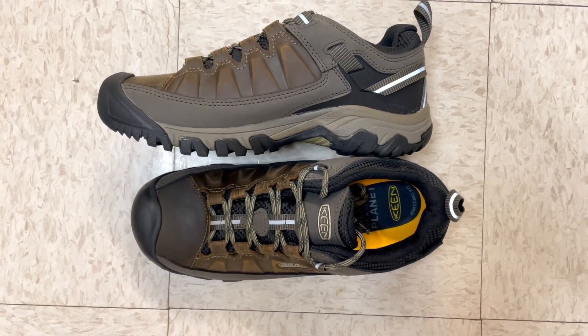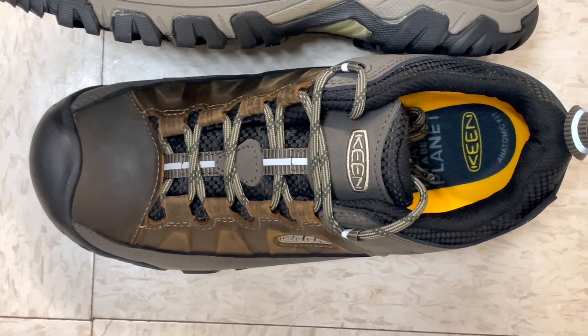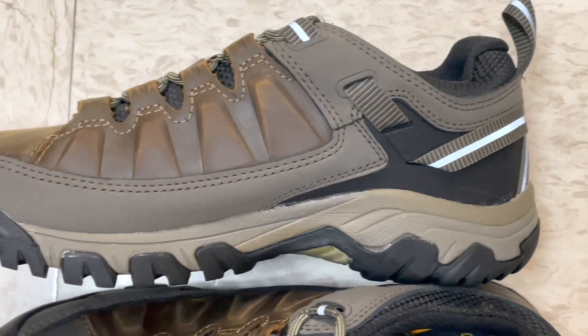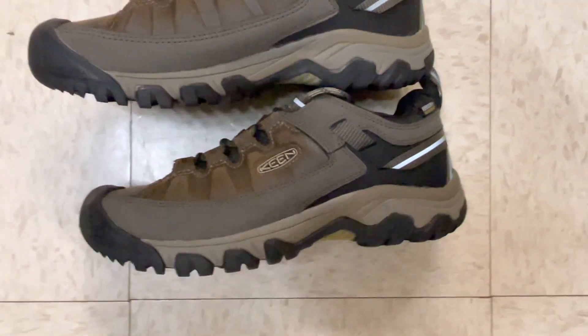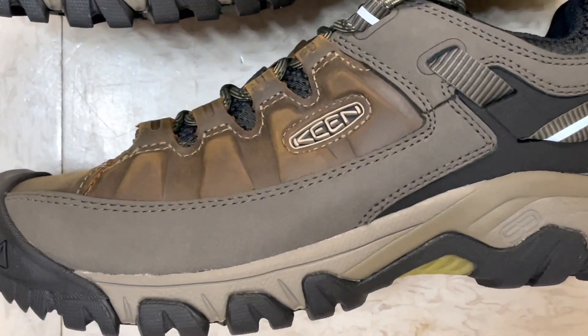Experience the outdoors like never before with Keen Men's Targhee 3 Low-Height Waterproof Hiking Shoes, where rugged meets comfort. These shoes are your ticket to conquering any terrain. With waterproof protection, they keep your feet dry and comfortable in all conditions. The Targhee 3s provide exceptional support with a durable outsole for traction.